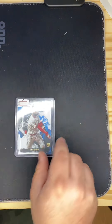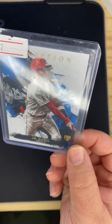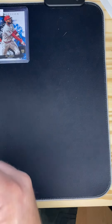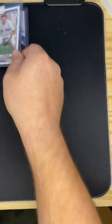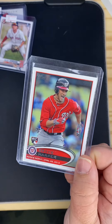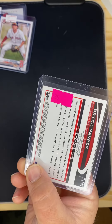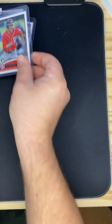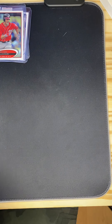First off, we have an Inception Joe Adele rookie card — says two bucks, I paid two bucks. Next we got a Blaze Jordan first Bowman, then we got a Bryce Harper rookie card. It says 20 bucks, but after the deal I probably paid about 14, so I thought that was a pretty good deal.